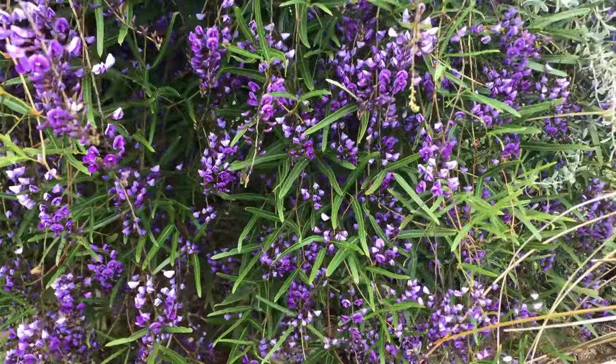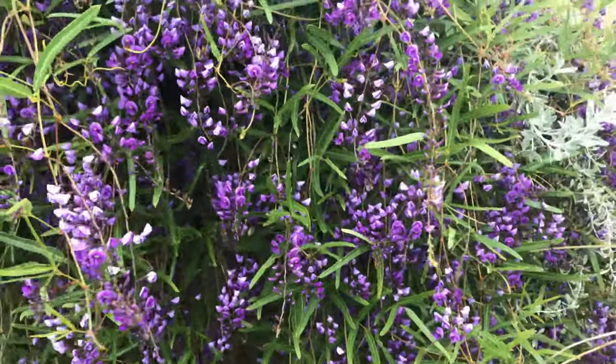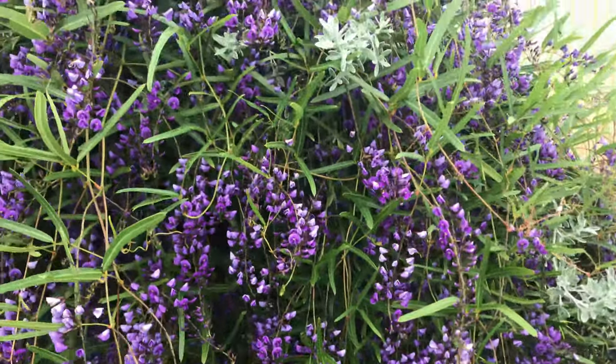The common name generally used for Hardenburgia Comptoniana is native wisteria, because the flowers look very similar to wisteria, which is not a native plant. So if you're a fan of wisteria and would prefer to plant a native in your garden, Hardenburgia is a great one to plant.